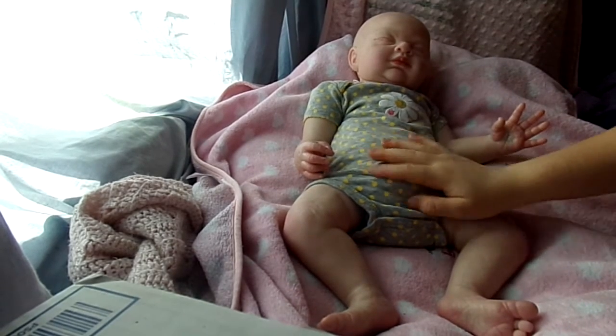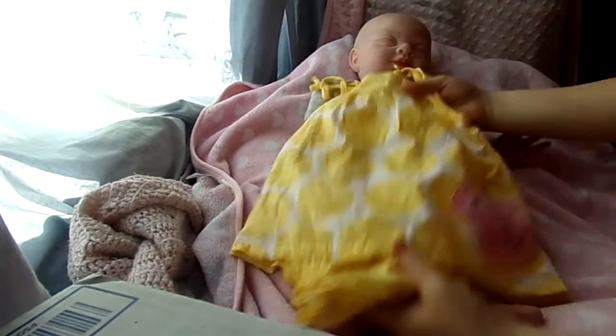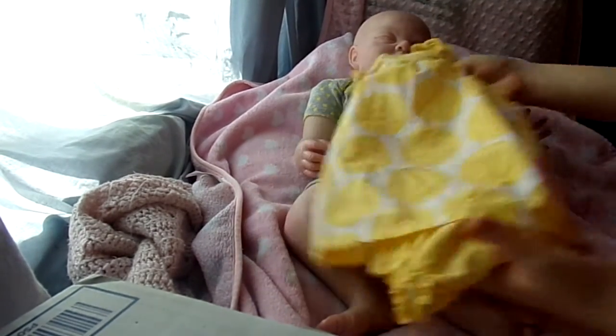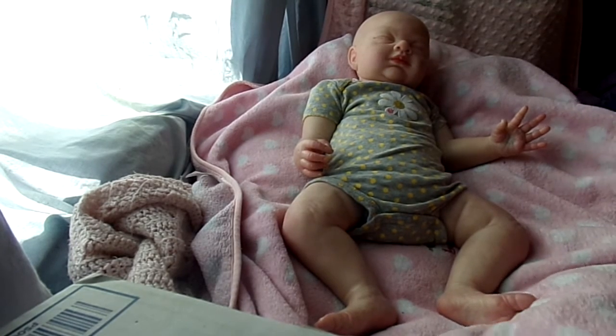She's just right now lounging in a onesie. I found this cute little yellow dress that I'm going to put her in, if it fits her — I hope it does. It might be big, but oh well.